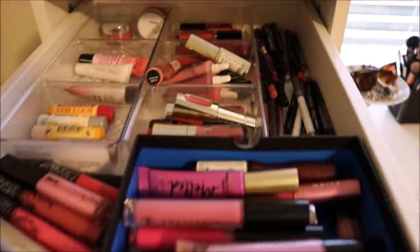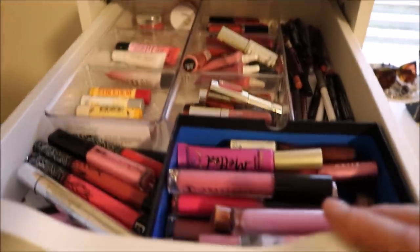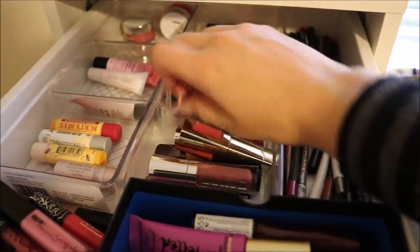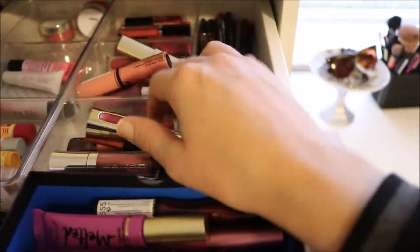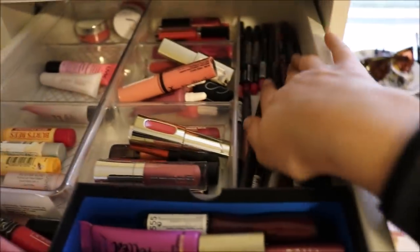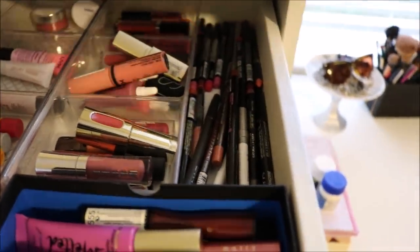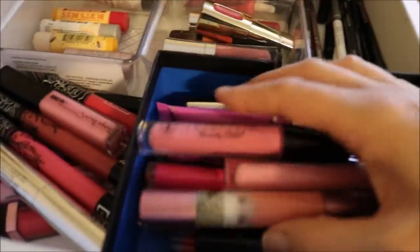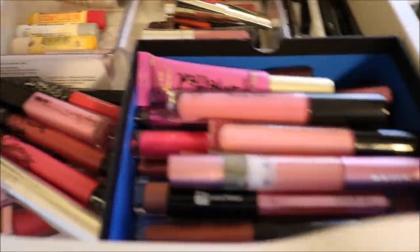This top drawer is lip products. I have all my balms and things like that on one side, the smaller glosses that fit in this container on the other side, and all my lip pencils on the side here. In the front, this is honestly the least organized — my lip products. I really need a better system. There are larger glosses and some liquid lipsticks and glosses all just kind of mixed together.